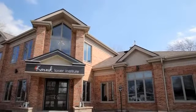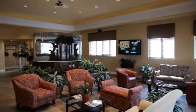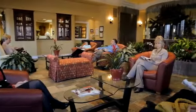Welcome to the Kovac Laser Institute, where all your non-surgical cosmetic needs are met in one state-of-the-art facility. If you are looking to rejuvenate and renew your appearance, there are many options available. When you select Kovac Laser Institute, your complete satisfaction is our goal.